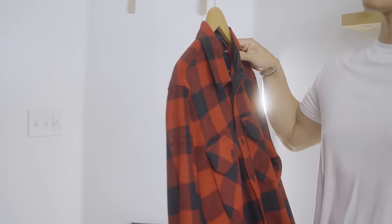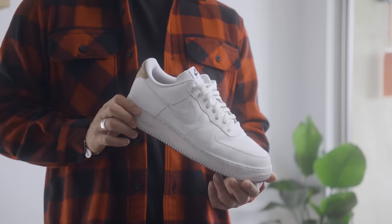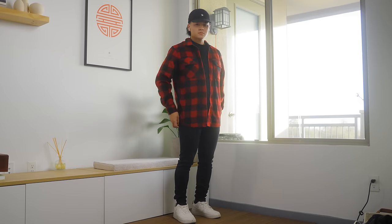Do y'all want to know the best styles for Asian dudes? Check this out. Grab yourself a red flannel, wear some skinny black denim, throw on some gold jewelry, and rock some Air Force Ones. Nobody's rocking this outfit — this fit is going to make you stand out for sure.